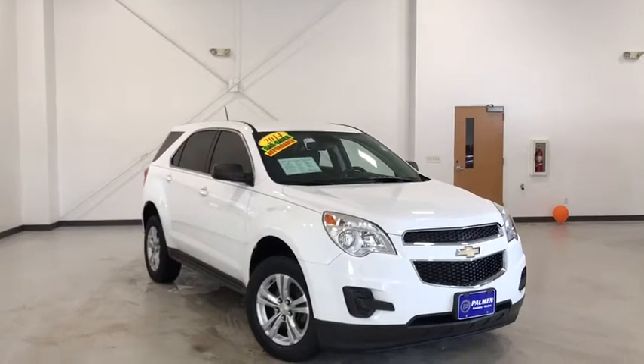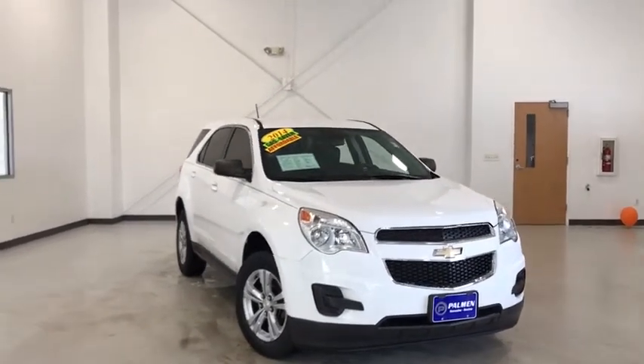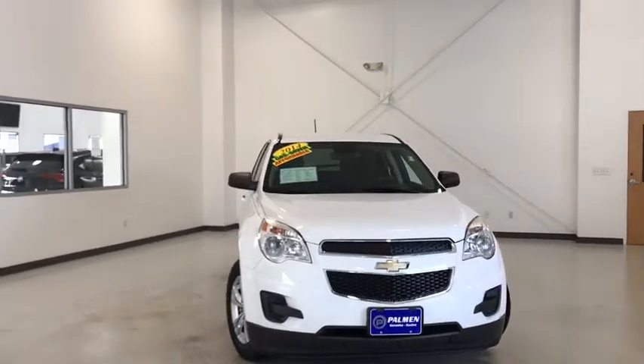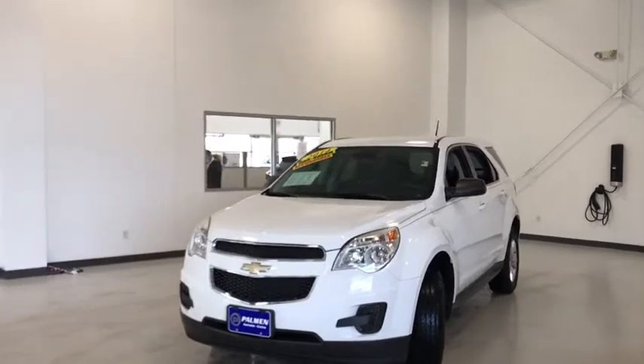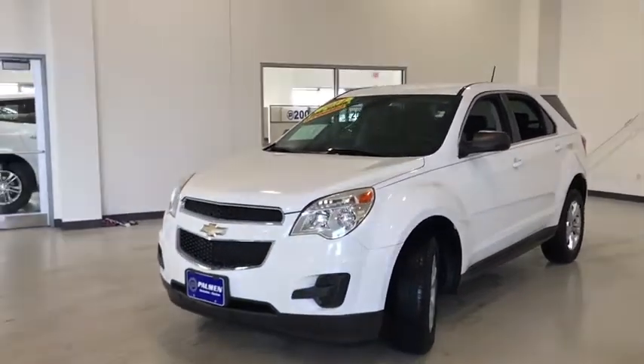Come test drive the 2014 Chevrolet Equinox. Fuel efficiency, safety, and value equals the Chevy Equinox. This vehicle has less than 90,000 miles. Here are some of this vehicle's great options.